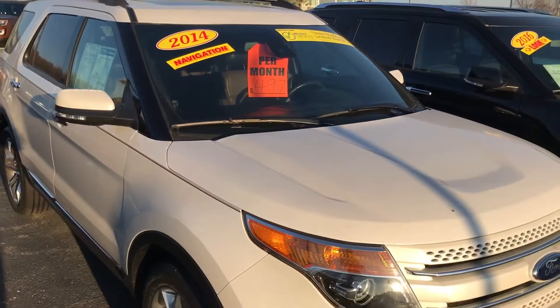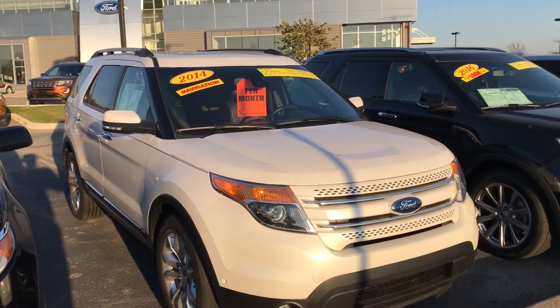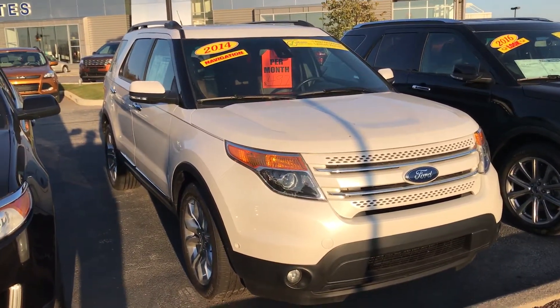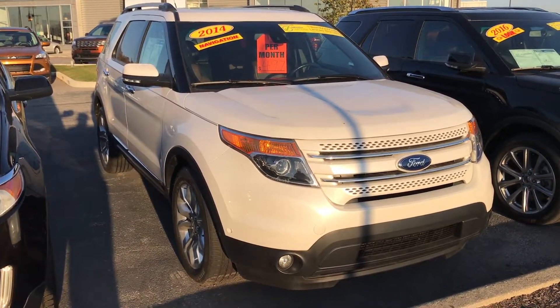Again Elva, this is the 2014 Ford Explorer. My name is Andrew Jones. If you can give me a call at 317-852-2231. Again, this is Andrew Jones at 317-852-2231. Thanks.